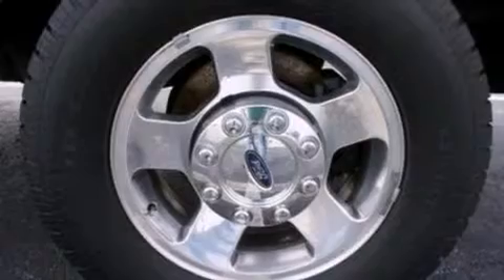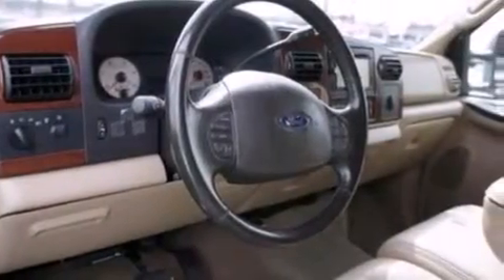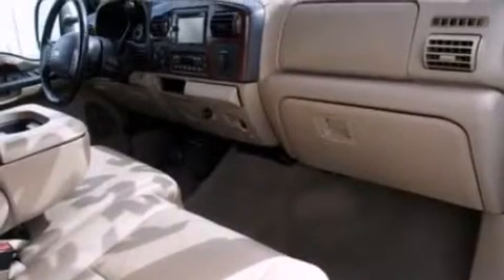12-volt power outlets, a passenger side airbag, air conditioning, a pass-through rear seat, and the leather seats provide great support and create an overall luxurious feel.